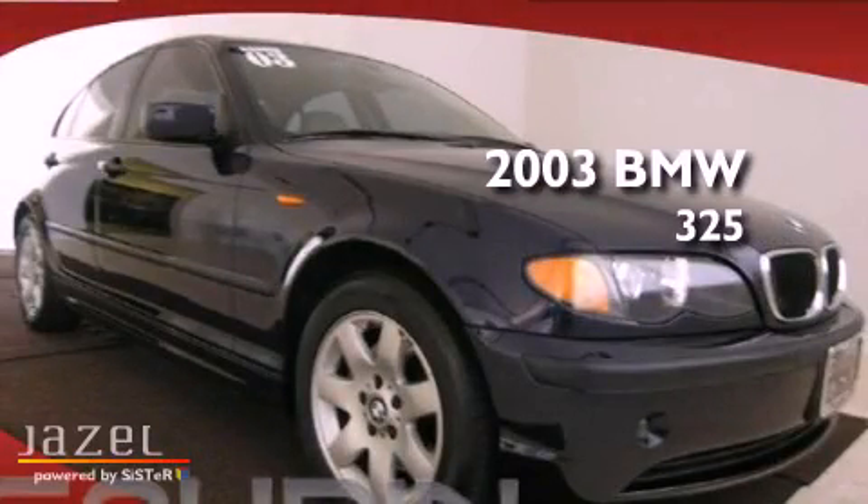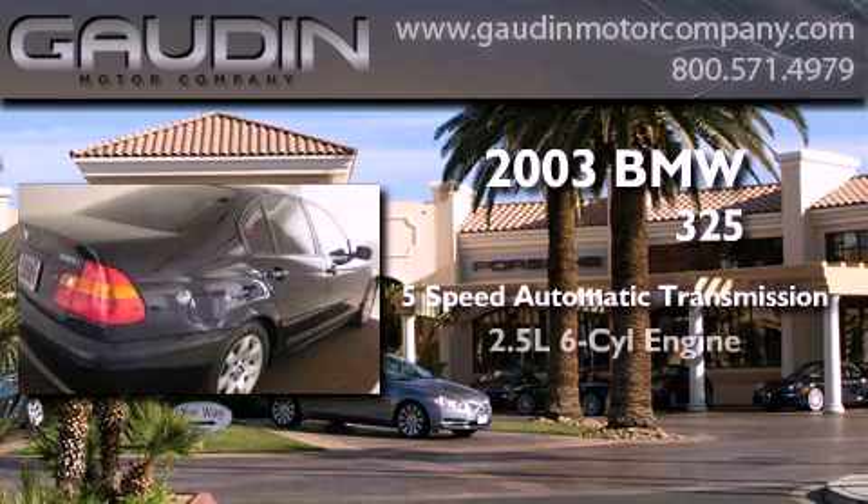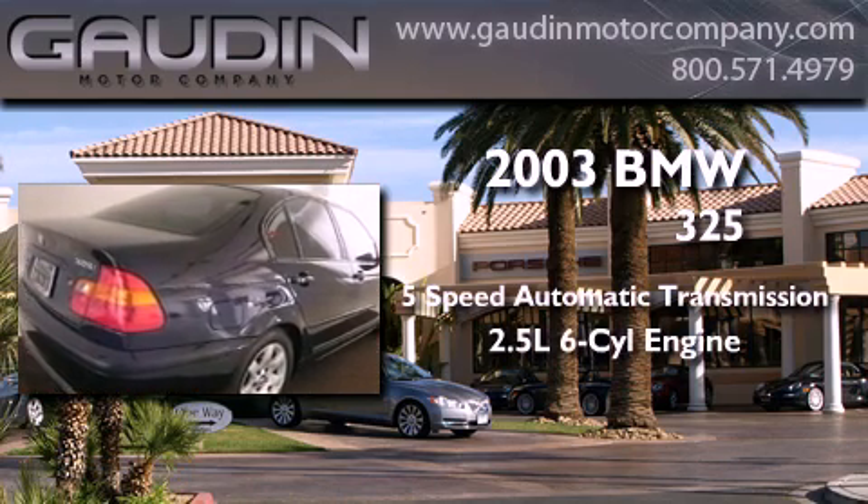This is a 2003 BMW 325. This car has a 5-speed automatic transmission and a 2.5-liter inline 6-cylinder engine.